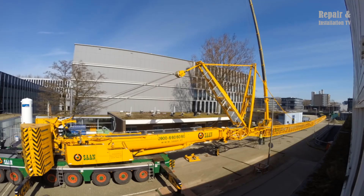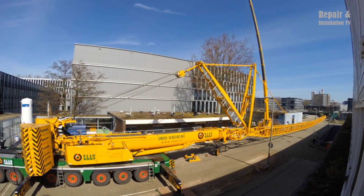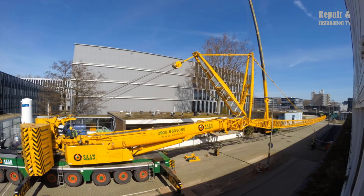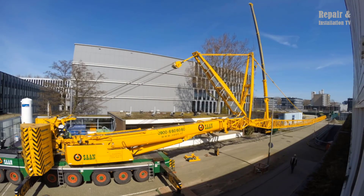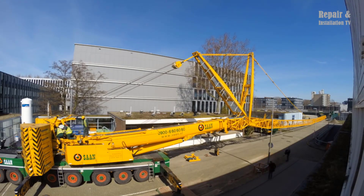In addition to its impressive lifting capacity and innovative features, the Liebherr LTM 1400 is also known for its reliability and durability. It is built to withstand even the toughest operating conditions, making it a valuable asset for any industrial or construction project.